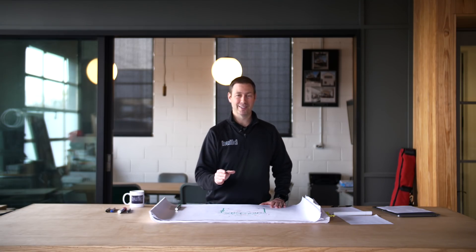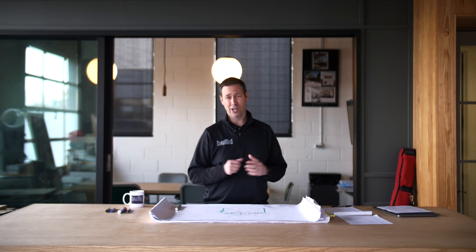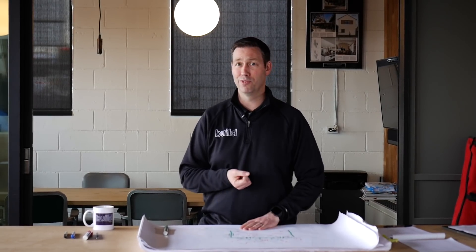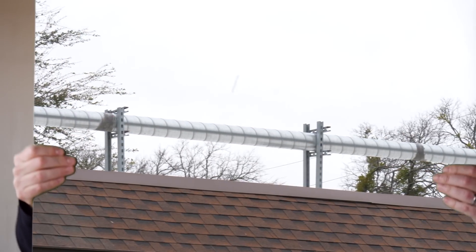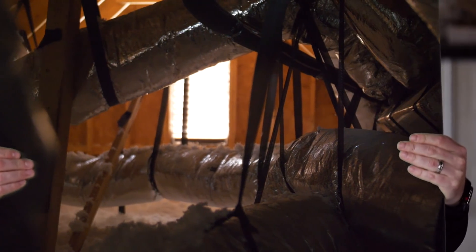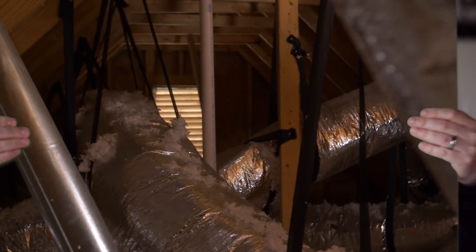Number three: ducts in the attic or outside of the conditioned space. In the North there are basements, but in the South we have crawl spaces or slab on grade — and it's just as dumb to have your ducts in a crawl space as in an attic. That ductwork is in an environment that's 100 degrees or more with super high humidity. Is that any different than putting ductwork on top of a flat roof? And now, in a one-year-old house, that ductwork is in a super hostile attic reaching 120 to 130 degrees.